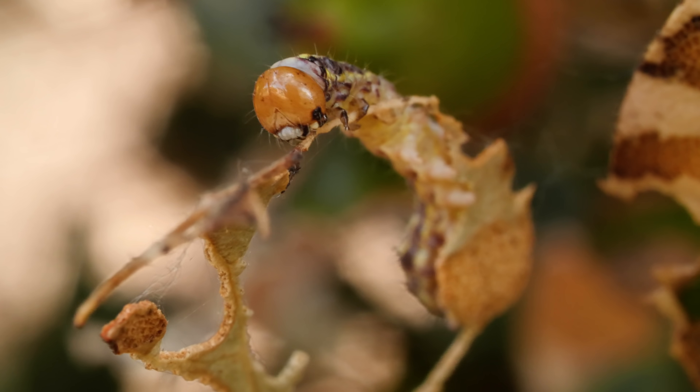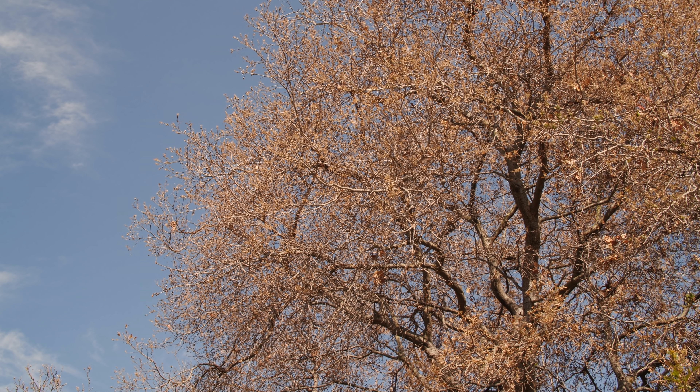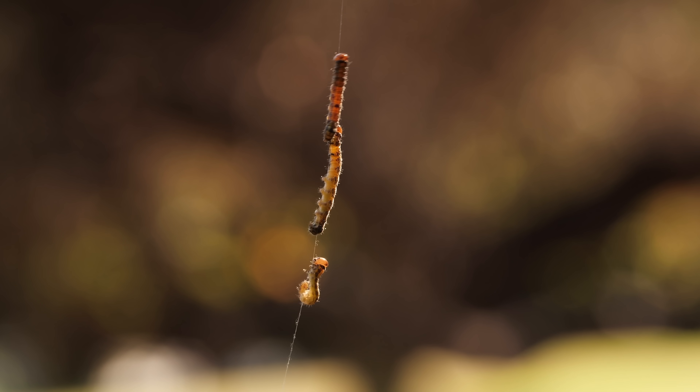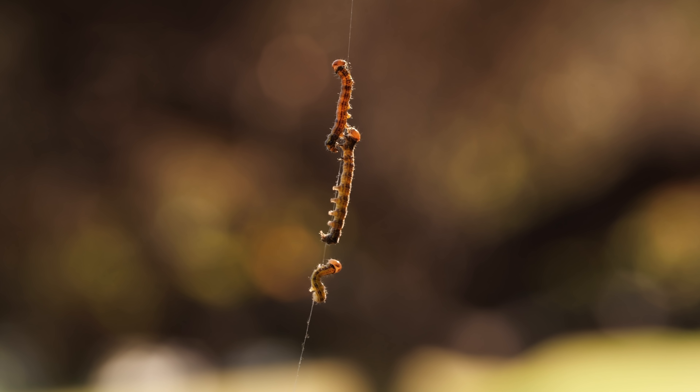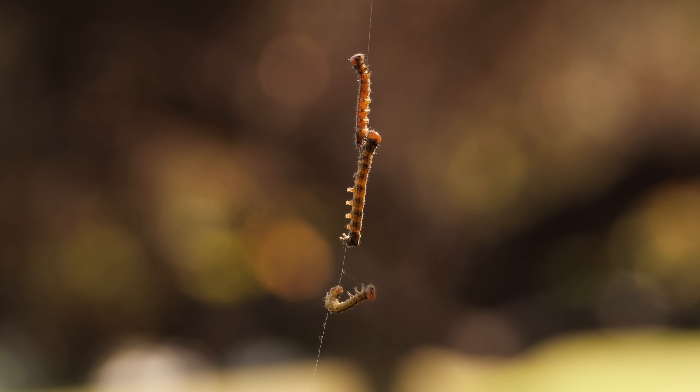When they're done eating in a month or two, what's left of the tree is a brown skeleton. With full bellies, the caterpillars repel down from the branches on long, silky strands.